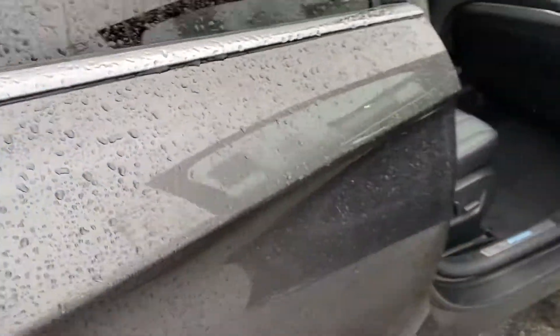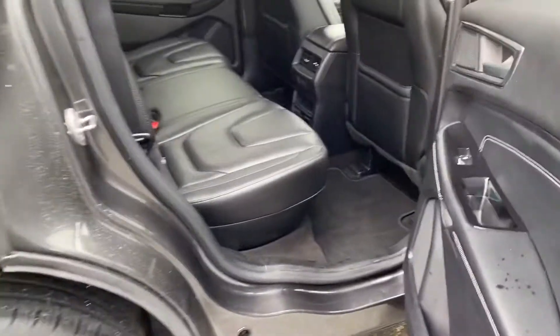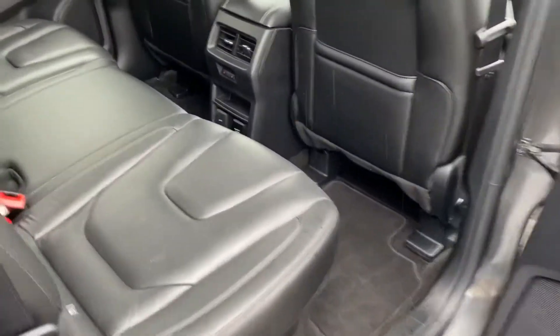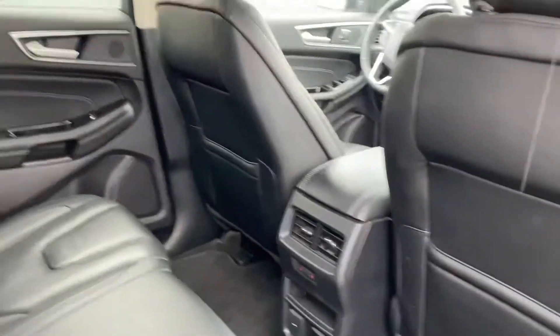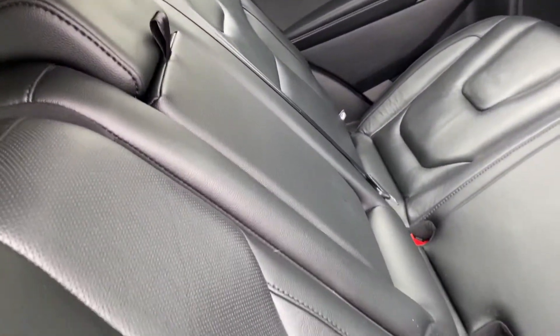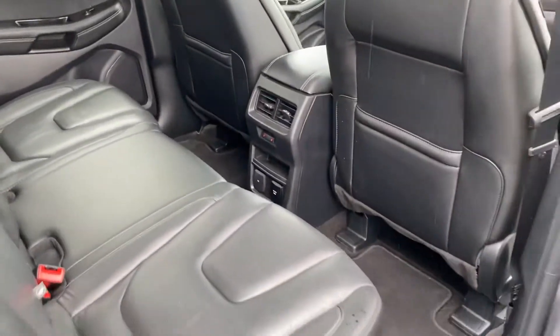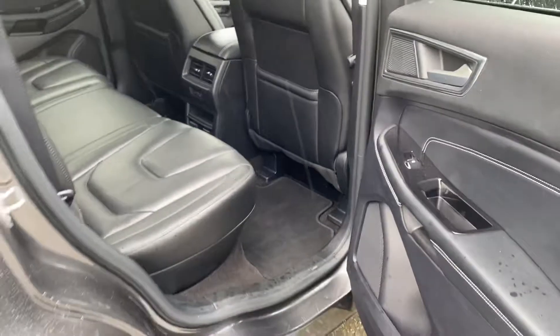I'll show you the back — again, it's immaculate. Full leather. There's a very large panoramic sunroof there; I hope you can see that — it's a really nice feature. There's room for three in the back, and the seats go down of course, giving you a huge space advantage.